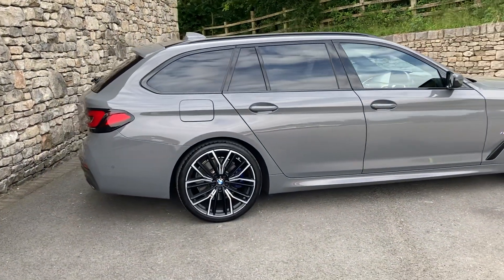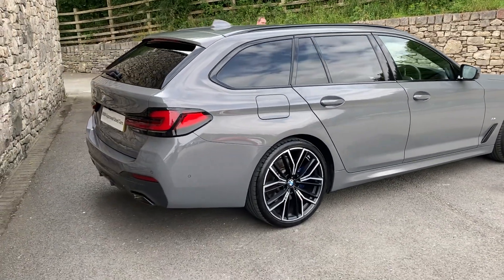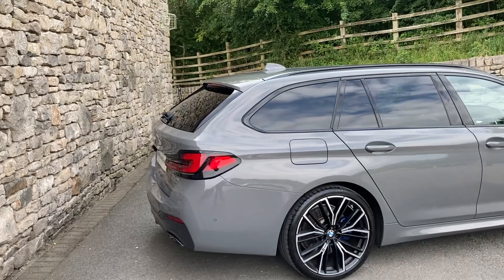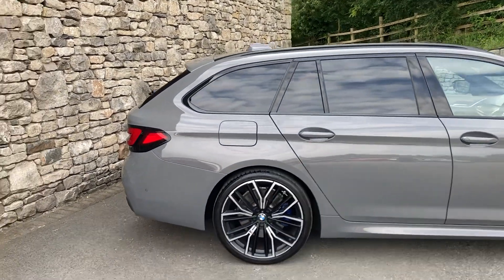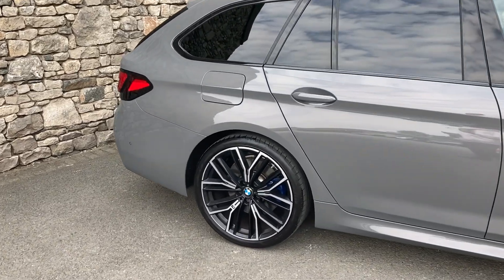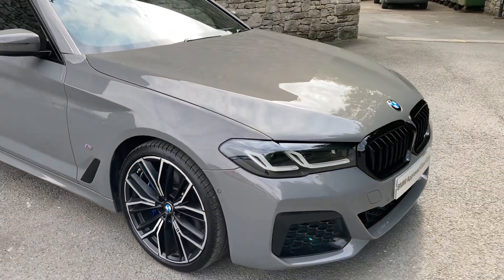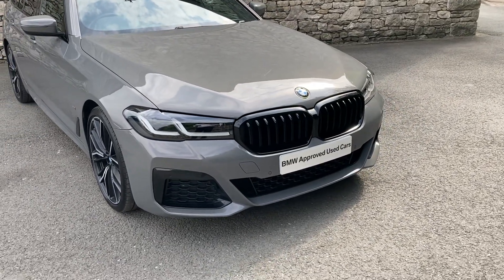Inside we've got contrasting black Dakota leather interior with blue stitching. This car was registered in March 2022, on a 22 plate, and has covered just over 16,000 miles. Spec wise, we've got the Harman Kardon sound system, so if you're into your music that's definitely a worthwhile option. We've got the M Sport Pro pack, so we've got these gorgeous 20-inch diamond cut alloy wheels along with the M Sport brakes — you can see there with the blue brake calipers. The other benefit of the M Sport Pro pack is you get black grills, which in my opinion look a lot better than the chrome grills.